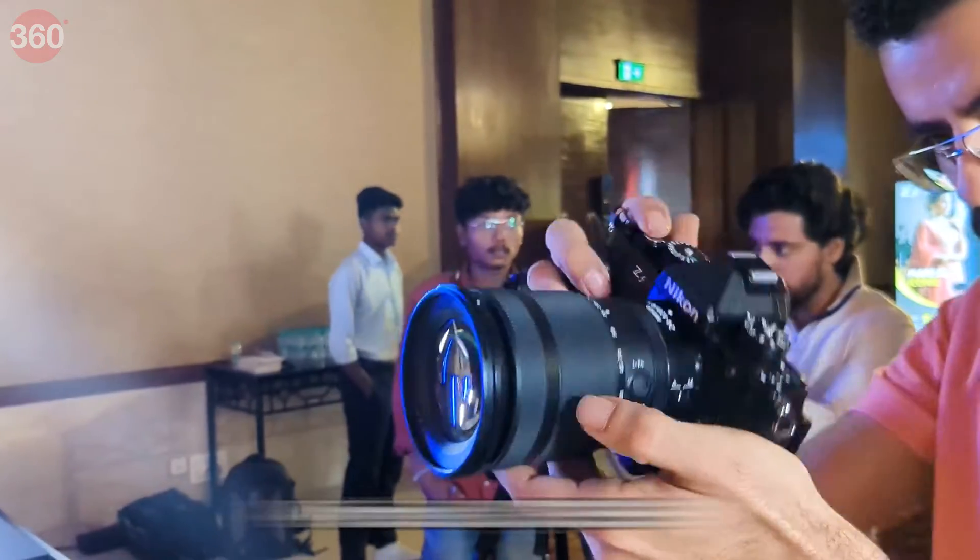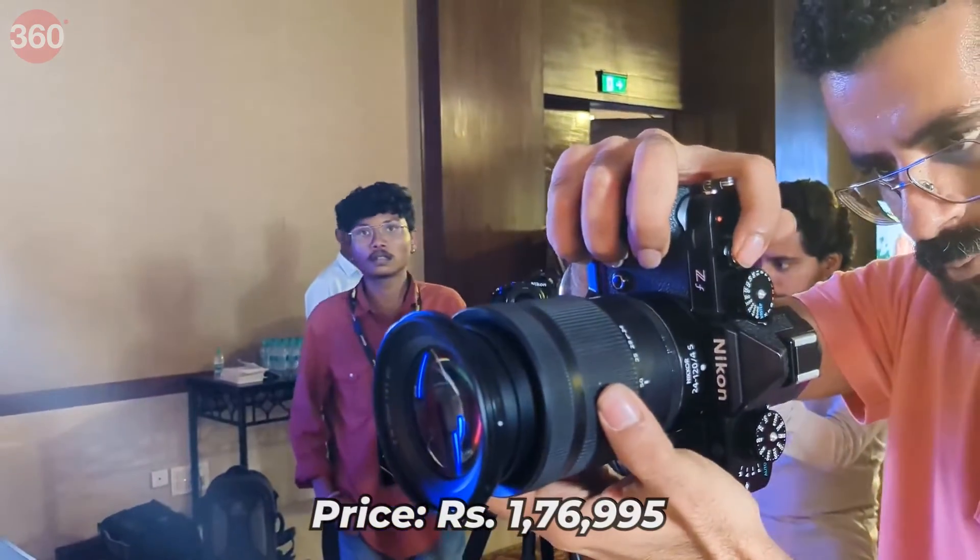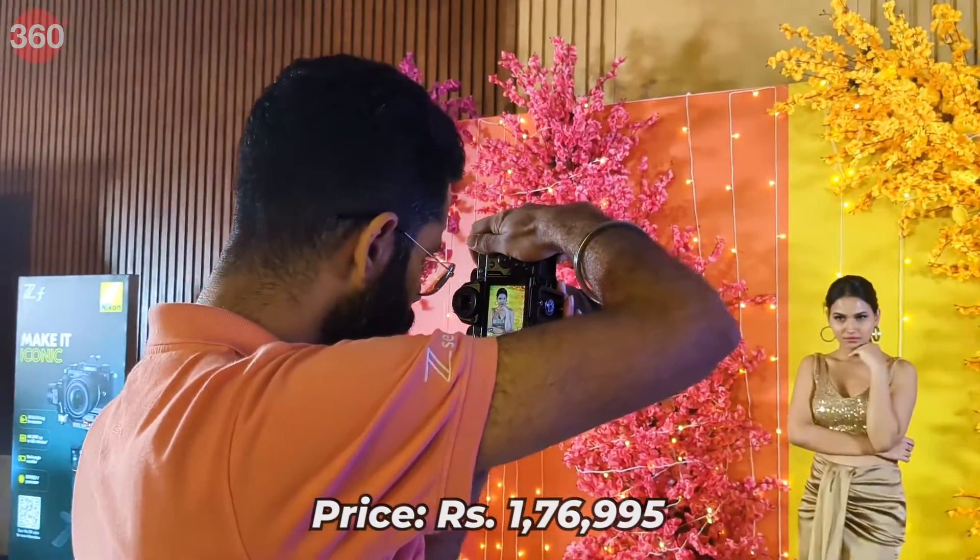The camera will be available by mid-October at a price of Rs 1,76,995 for just the body. That's all we have in today's video. Do share your thoughts about the new camera in the comments below, and don't forget to hit the like button.